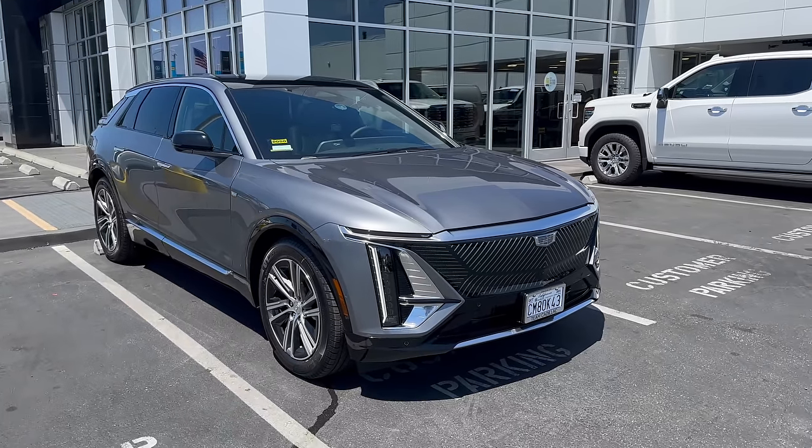Let's explore this vehicle tip to tail together for the first time. Before we go through the car, let me walk you through what version of the Lyric we're looking at. There will be chapters throughout this video so you can skip to performance driving, Super Cruise, or charging. This is a Cadillac Lyric in the Luxury trim. The vehicle comes in three trim levels: Tech, Luxury, and Sport. Tech is the base, Luxury is the middle, and Sport is the top.